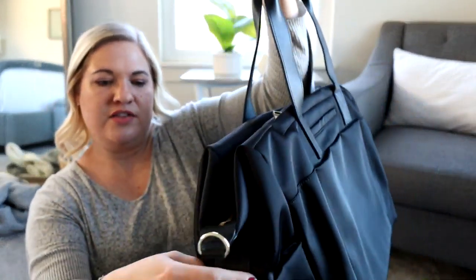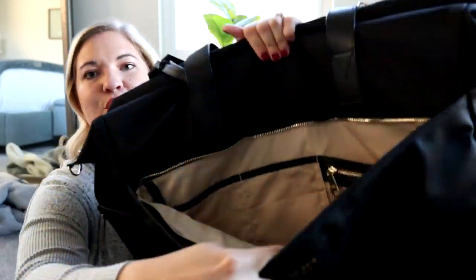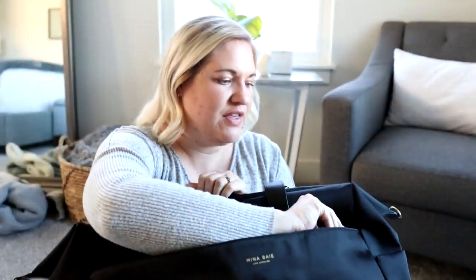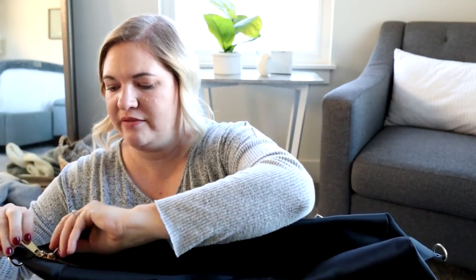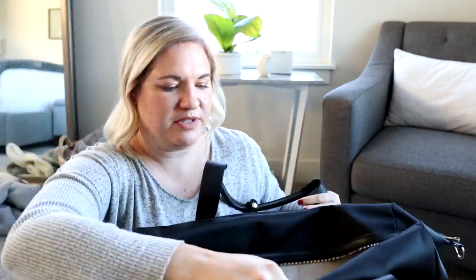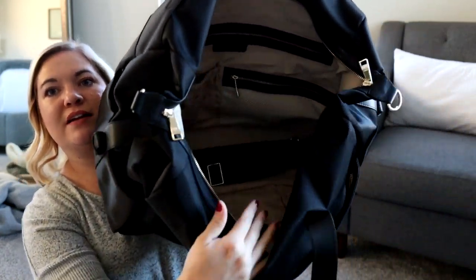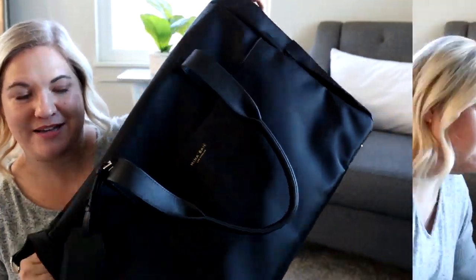You have a pocket slash luggage sleeve right here. There are humongous pockets on the sides for bottles or whatever else you need. The front has this really ginormous pocket with so much organization on the inside. I love that the interior is a nice light color, so it's really easy to see everything inside of your bag. And not only is this bag really functional, it's so pretty as well. It is a beautiful nylon material, but it does have the real leather detailing.